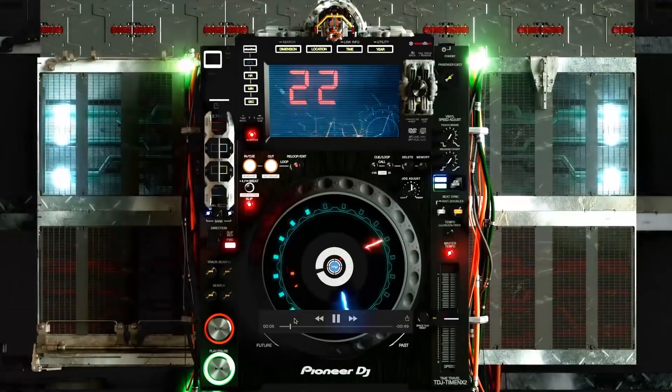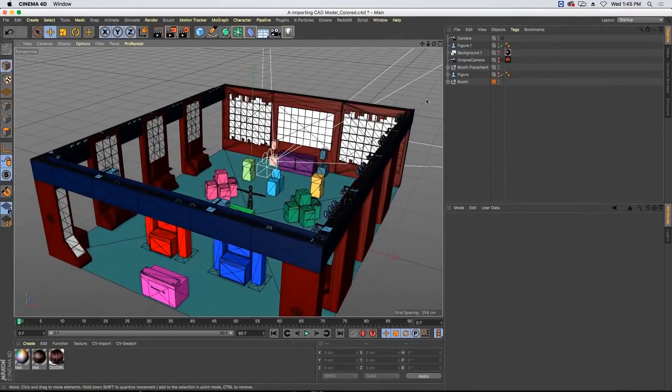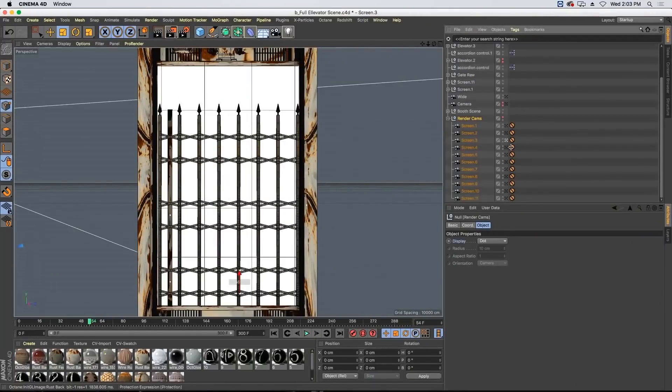A large part of my workflow involves using After Effects, Cinema 4D, Premiere, and Photoshop, all of which have been GPU accelerated, which has been great because it's just allowing me to get work done much quicker.